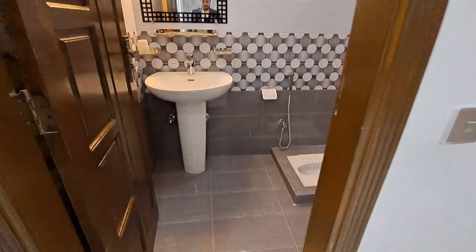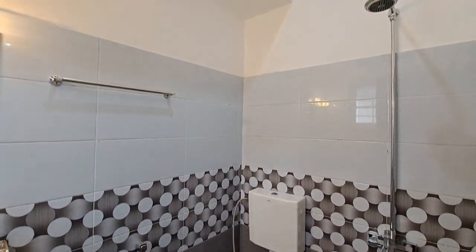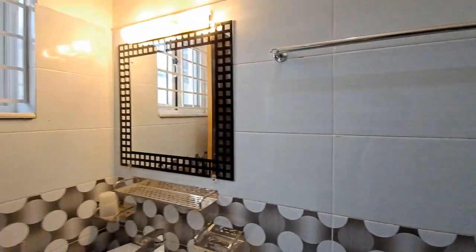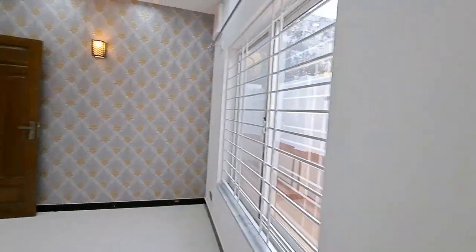I will now show you the washroom attached to the master bedroom. The color scheme is mostly black, grey, and white. You will notice a consistent color symmetry throughout the paint and finishes.